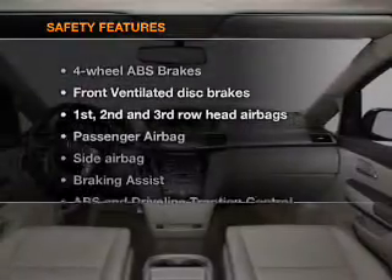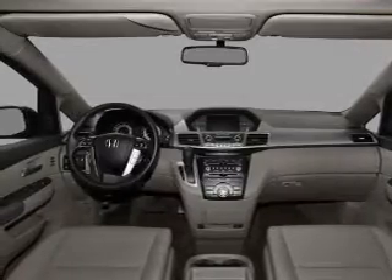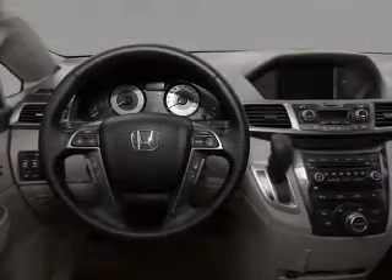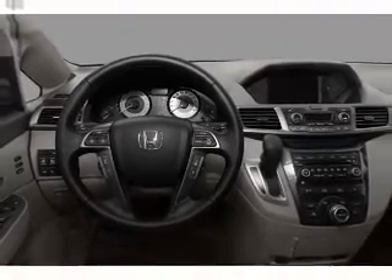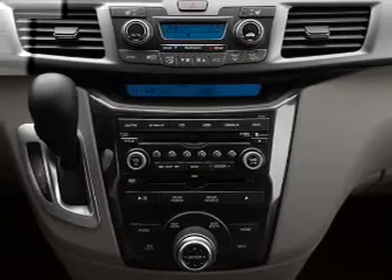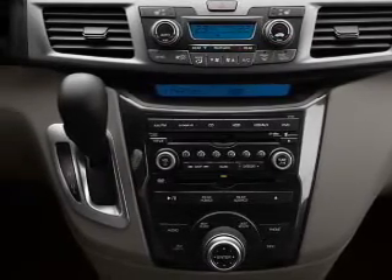If safety is a high priority, rest assured knowing that these top safety components are included: front ventilated disc brakes, passenger airbag, side airbag, curtain head airbags, stability control, daytime running lights. Let us put you in the driver's seat today. Call or click to contact us.